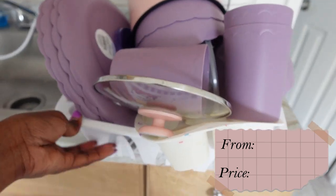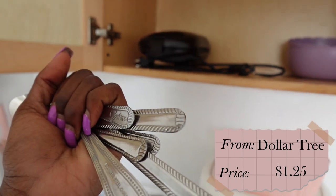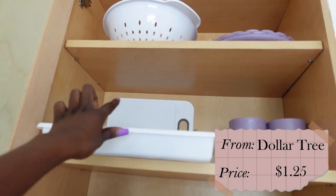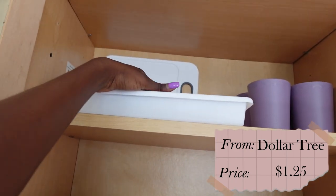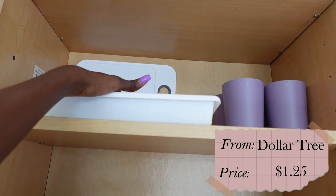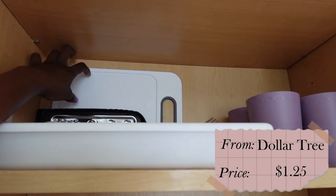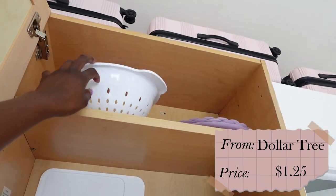This is the dish drainer I got from the Dollar Tree. I don't really organize it — I just reach in and feel for a knife, a spoon, or a fork. This is the grater I got from the Dollar Tree, this is the mini cutting board I got from the Dollar Tree — pretty much all of these small kitchen items came from the Dollar Tree.